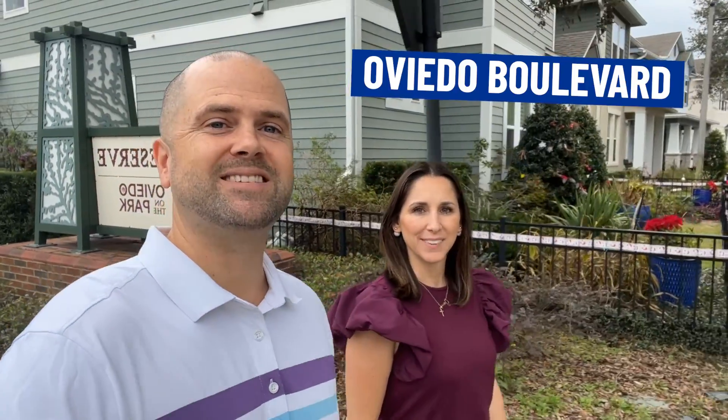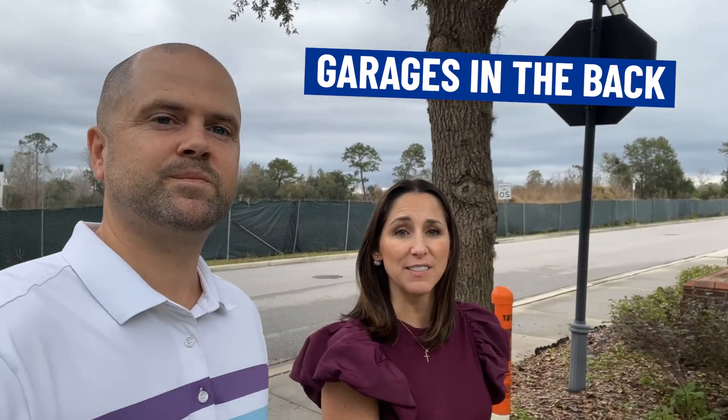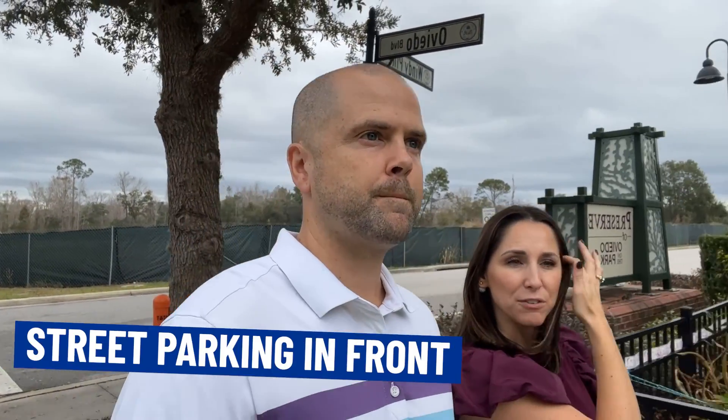We are making our way around the bend to the other entrance of the preserve — this is Oviedo Boulevard. This also goes straight into Oviedo on the Park; it's one big circle. These homes on Oviedo Boulevard have the garages in the back and street parking out front, which really gives you more of a city vibe on this side. Very charming — the gates and everything, it feels like Baldwin Park. The front of the houses come right up to the street with some parking right on the street. The average price per square foot on this side is a little bit less than the Windy Pine side because on Windy Pine you get the backyards on the preserve, and you could have a pool if you wanted.